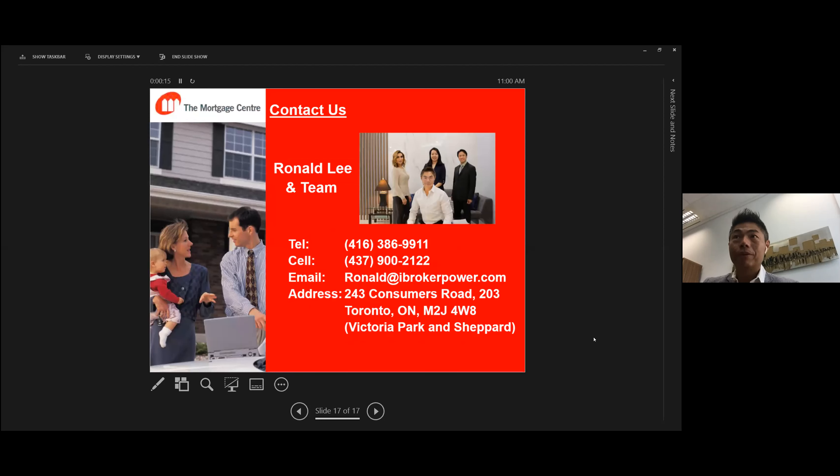You can call me, text me, or email me at ron@ibrokerpower.com. If you choose to visit, I come to the office every single day. We have all the precautionary measures in place — antiseptics, plexiglass. We have a big meeting room where we can be more than 12 feet apart. I've personally been vaccinated — both shots already. We are at 243 Consumers Road, Unit 203 — Victoria Park and Sheppard. Come on over for tea or coffee, and we can put together a marketing program that fits your needs. It's a win-win for you, me, and your client.